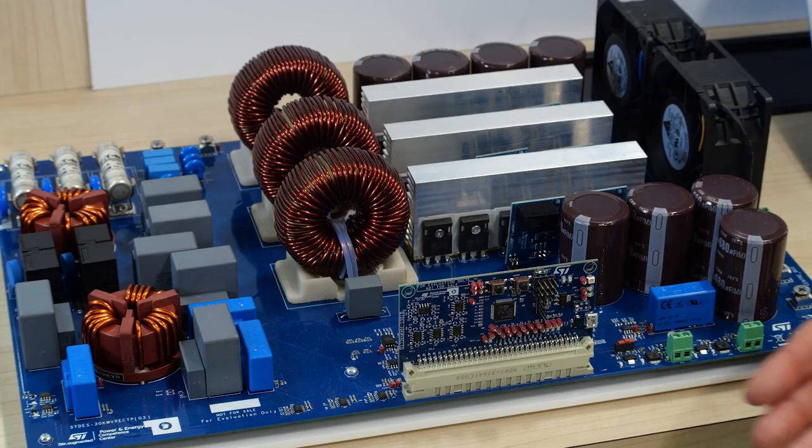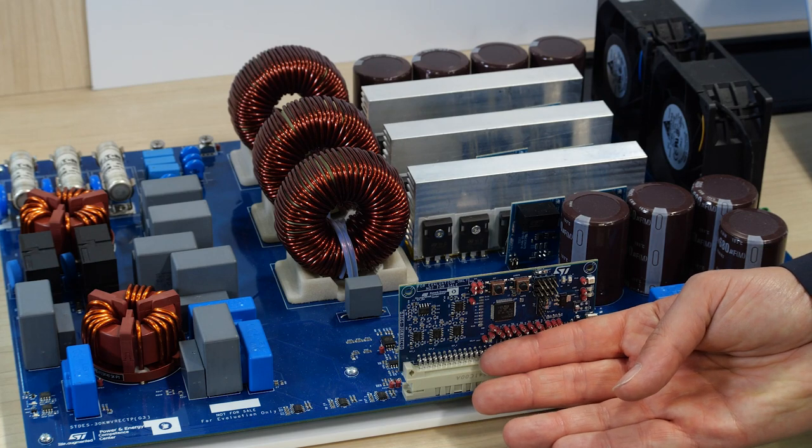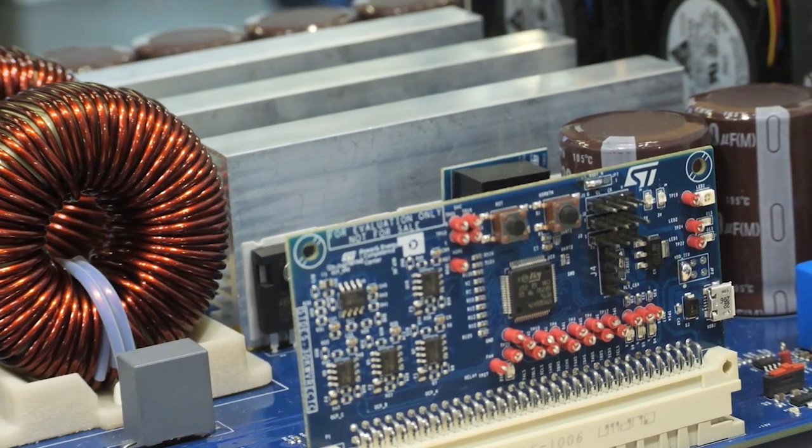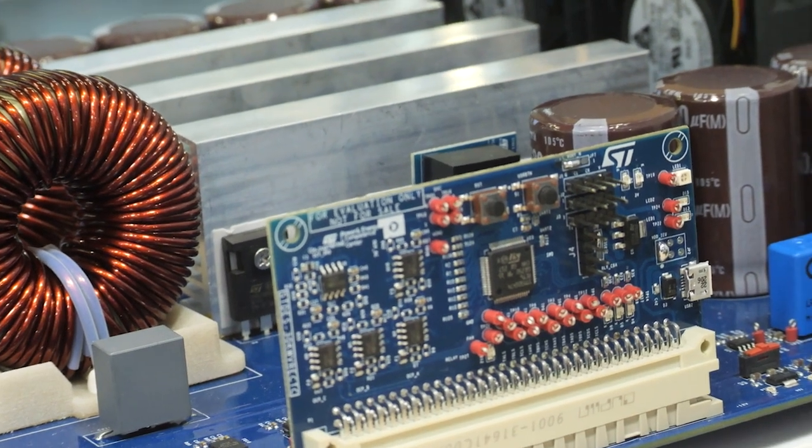Another point to note is that the system features a fully digital control with the STM32G4 microcontroller, providing full control of the power factor, DC voltage, and soft startup.